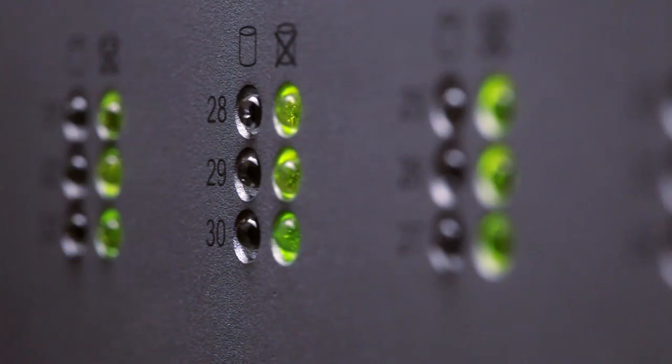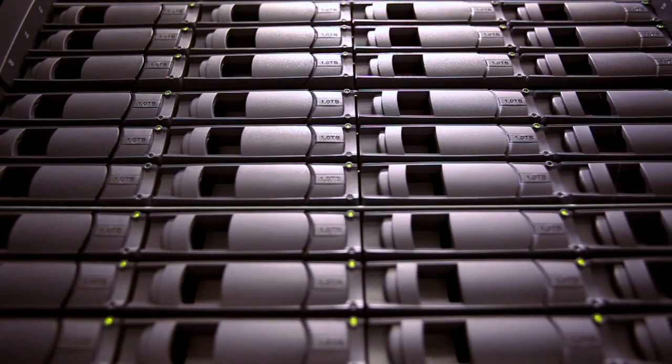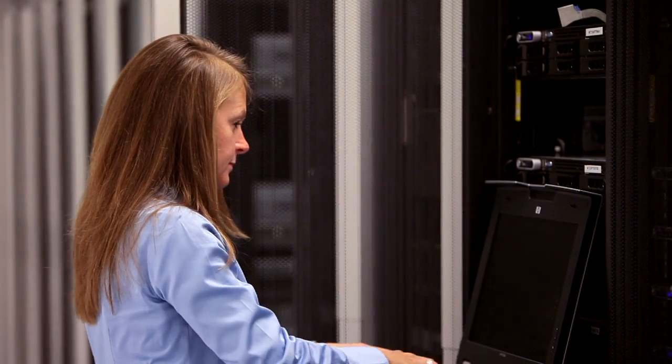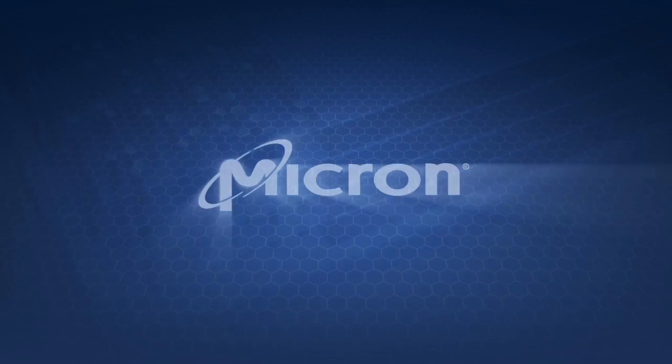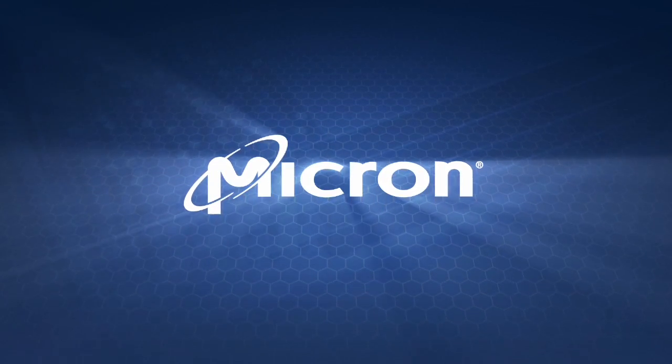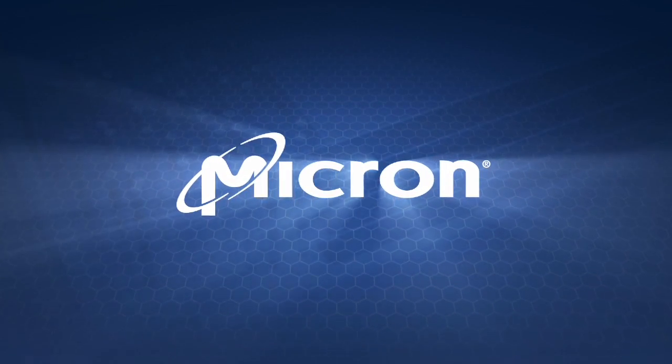Radical high performance. Amazingly low power consumption. A high-density memory system that's unlike anything on the market today. Micron's revolutionary new Hybrid Memory Cube — breaking through the memory wall.